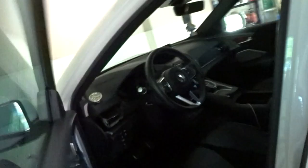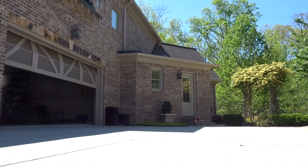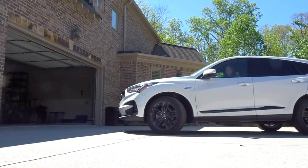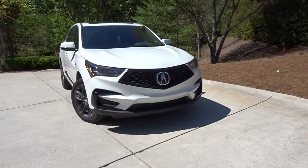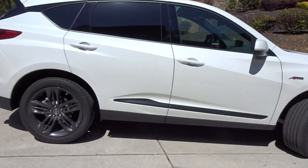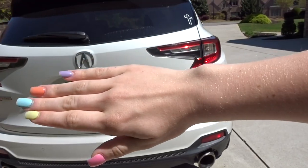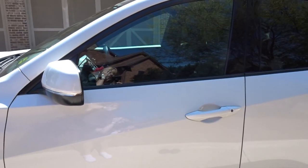My car is an Acura RDX 2020 with the A-Spec package, four-wheel drive, four-cylinder, and I think a 10-speed automatic transmission. Let's go in.